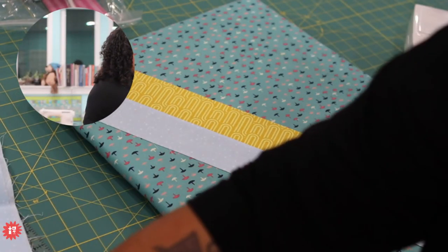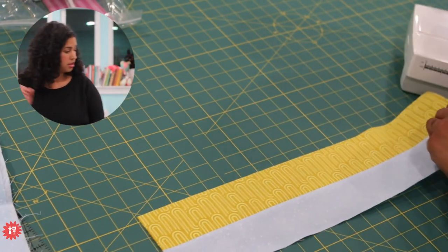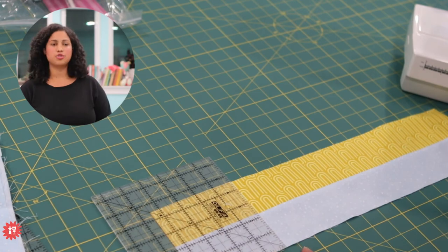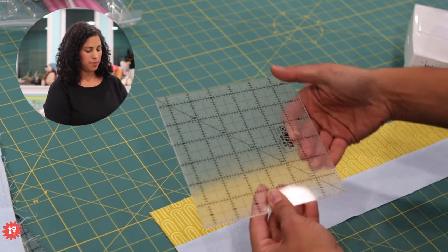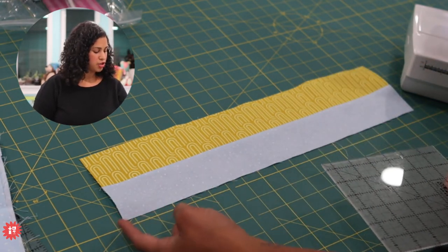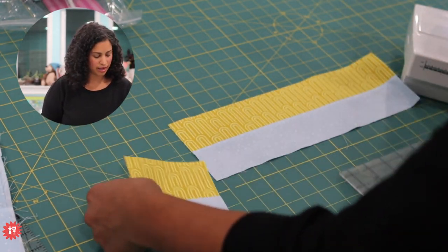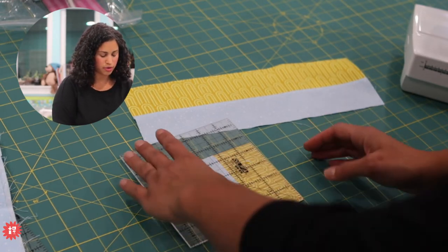Now I'm going to sub-cut these down into four and a half inch chunks. I take my ruler, find the corner where one meets one, and I'm counting up both ways. I put the four-and-a-half mark right where I need to cut so that the zero point is where I need to cut. I line everything up and take my rotary cutter to cut the first chunk. Because my seam allowance is so scant, it's measuring pretty good.